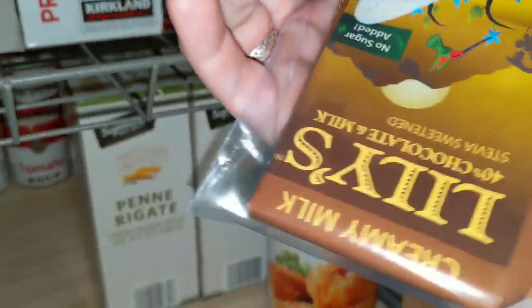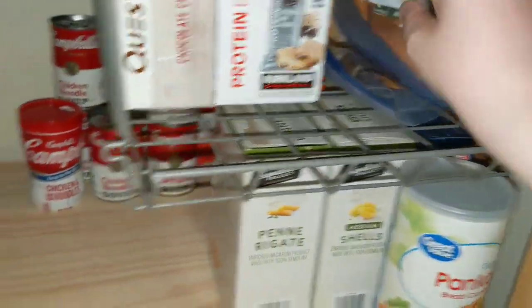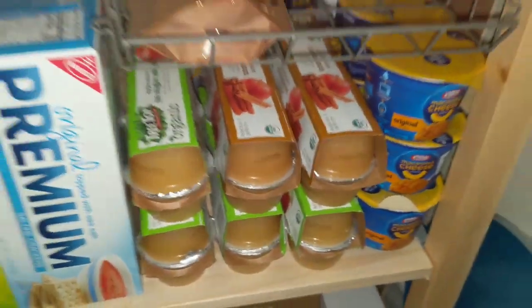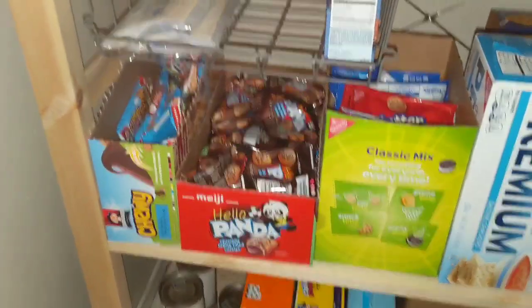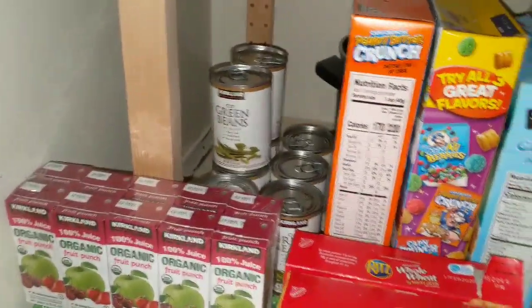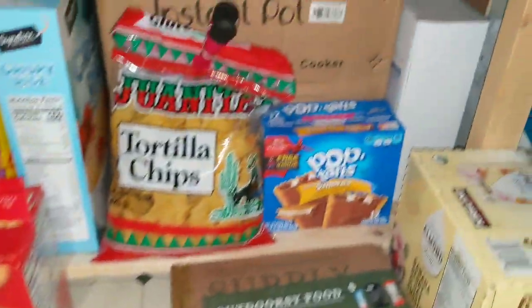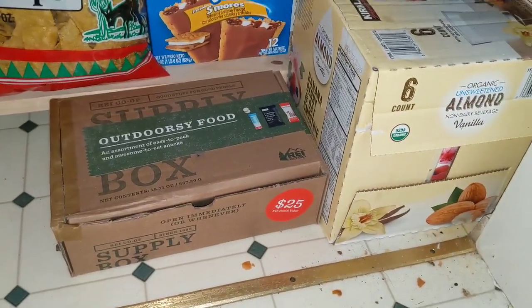We also have Lily's chocolate bars and Lily's chocolate chips that we snack on. In the kids' section is the trail mix, fish crackers, applesauce we just got, all the snacks for school, granola bars, extra juices, green beans, Ritz crackers, chips, Pop-Tarts, cereals, and my daughter loves almond milk so we get that from Costco.